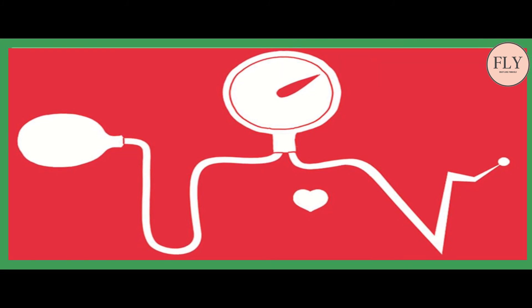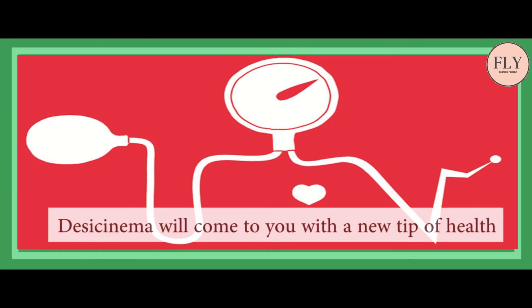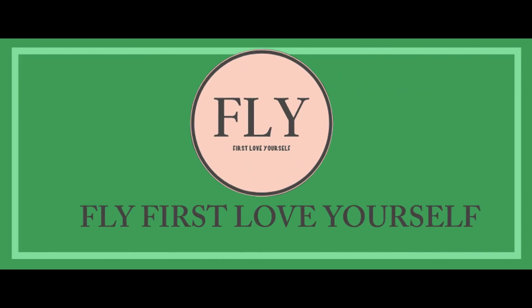In case of conditions of shock, such persons must consult doctors to get a cure. Desi Cinema will come back to you with a new tip on health. Thank you.